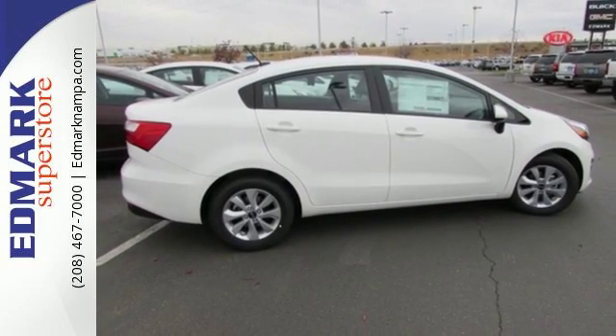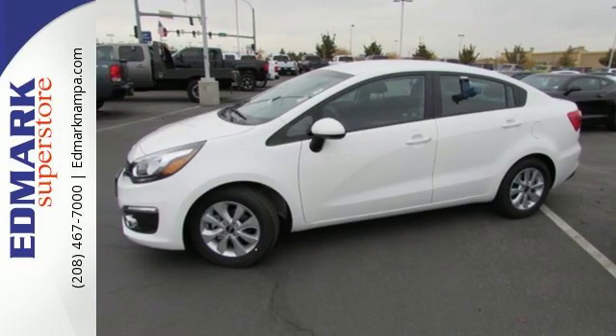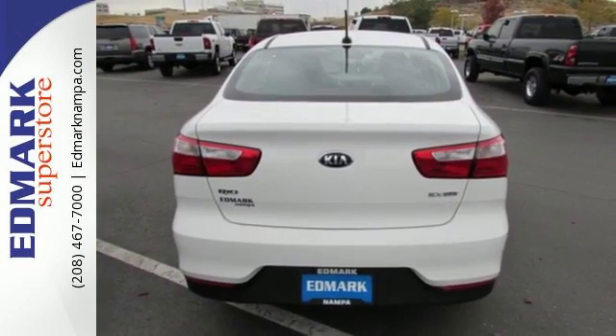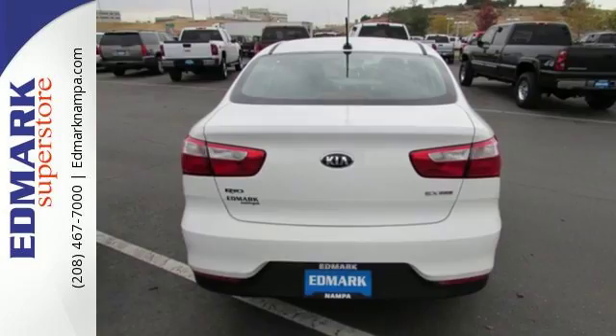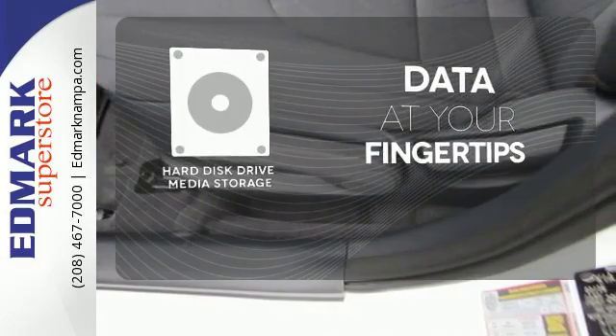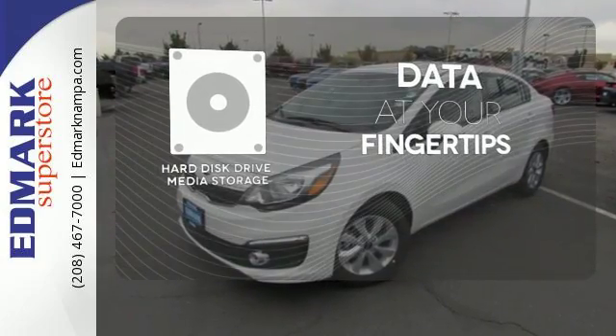The 60/40 split-folding rear seat provides additional cargo and people-moving flexibility, and vehicle stability management helps keep everything stable when conditions are less than ideal. The hard disk drive media storage keeps pace with your entertainment and information demands.